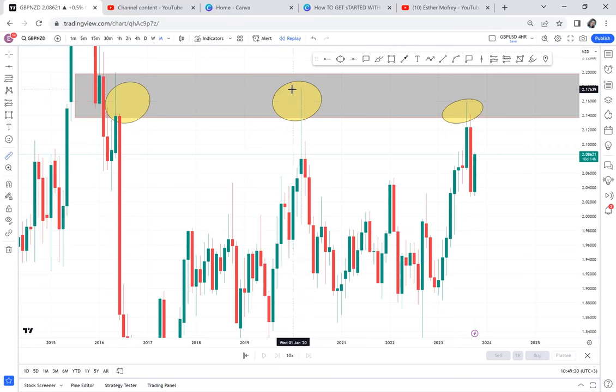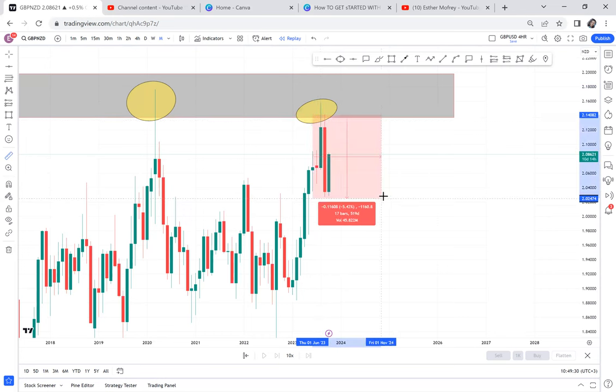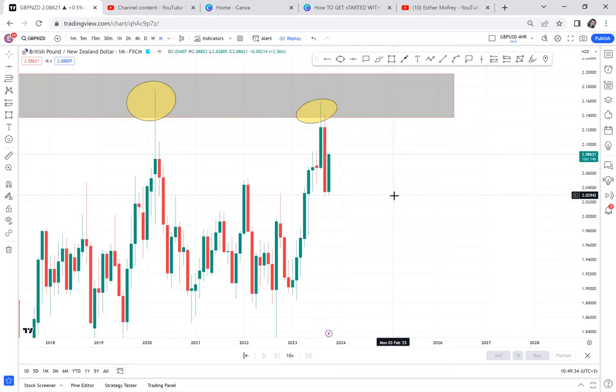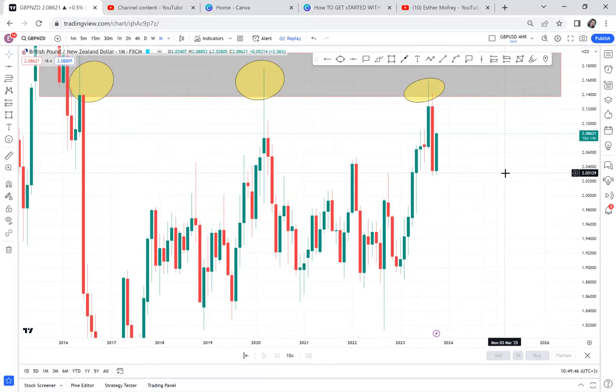In 2016 the market dropped 2,740 pips. Then when it came back to the same area in 2020 during the COVID time, it dropped 1,400 pips. Now this year, when the market attacked this area again, it has dropped 1,114 pips. So GBP/NZD — when it comes to drop, it can drop crazy; when it comes to buy, it can buy crazy. There are so many pips in it.